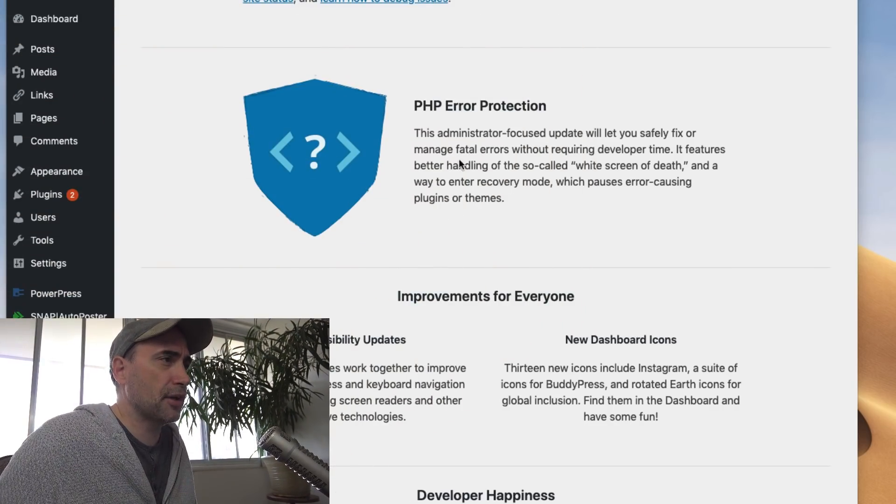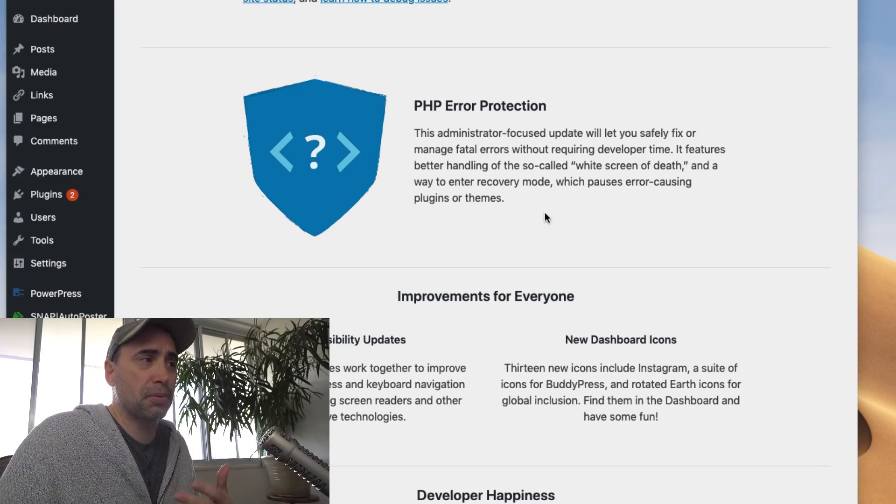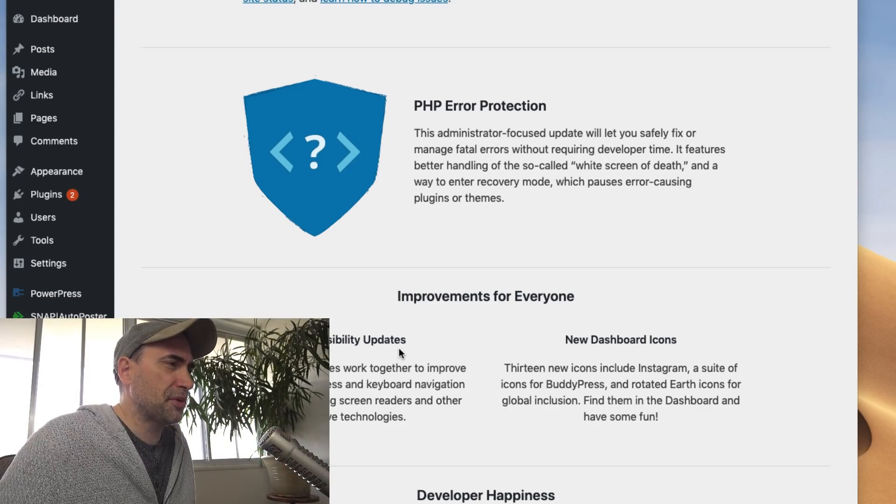WordPress 5.2 has a new ability to screen for errors — PHP error protection. Why? Because themes and plugins are all written in PHP. There are also accessibility updates: a number of changes work together to help improve contextual awareness and keyboard navigation flow for those using screen readers and other assistive technologies.